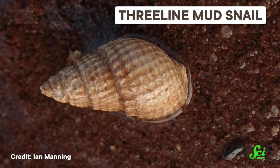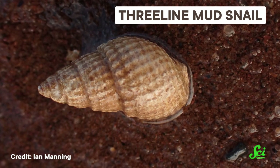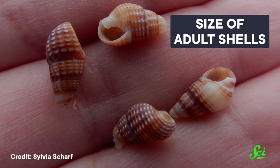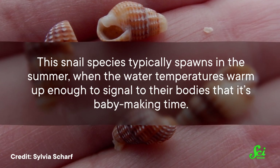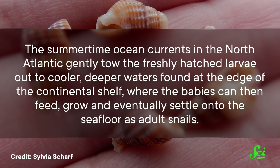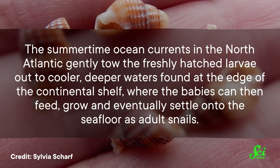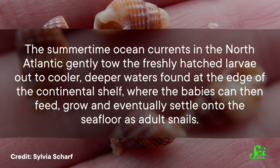The three-line mud snail is a small, spiral-shelled snail commonly found crawling around beneath the waves on the North Atlantic seafloor. While the adults spend their lives on the bottom of the ocean, their larvae start out life swimming around up in the water. These babies are so small that they are at the mercy of the waves and ocean currents. The snail species typically spawns in the summer, when the water temperatures warm up enough to signal to their bodies that it's baby-making time. And the summertime ocean currents in the North Atlantic gently tow the freshly-hatched larvae out to cooler, deeper waters found at the edge of the continental shelf, where the babies can then feed and grow and eventually settle onto the seafloor as adult snails.